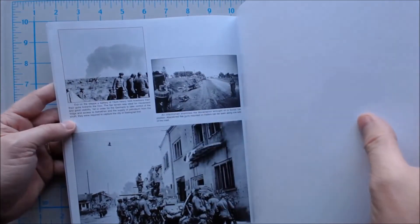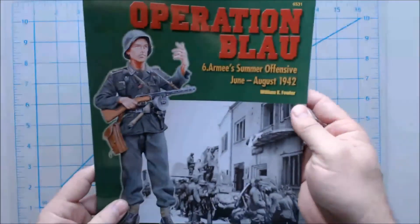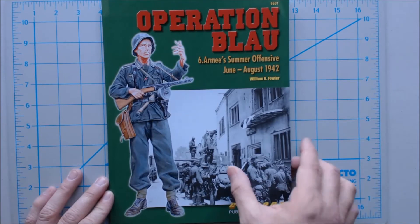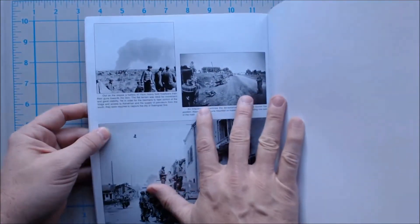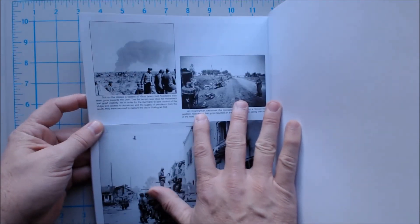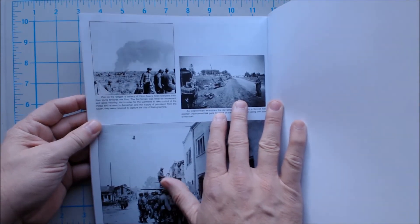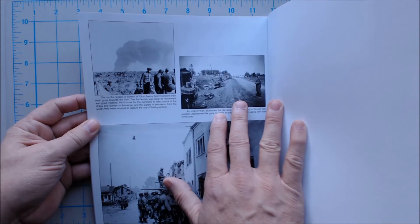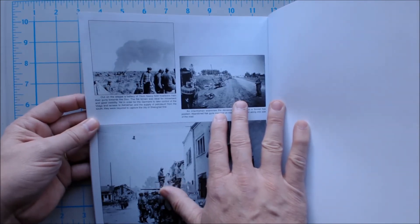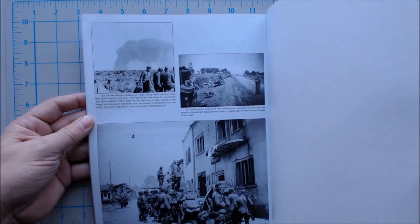Every photo is accompanied by a bit of descriptive text, and that's primarily what the author is doing — researching each photo, trying to find out what is involved. For example, this one says: 'Out on the steppe, a battery of 15 centimeter heavy field howitzers train their guns towards the dawn. The flat terrain was ideal for movement and good visibility. Yet in order for the Germans to take command of the Volga and access the Astrakhan and the supply of petroleum from the south, they were required to capture the city of Stalingrad first.'